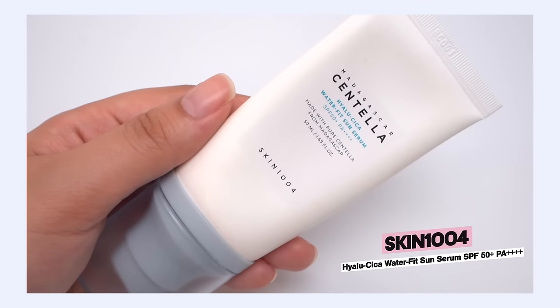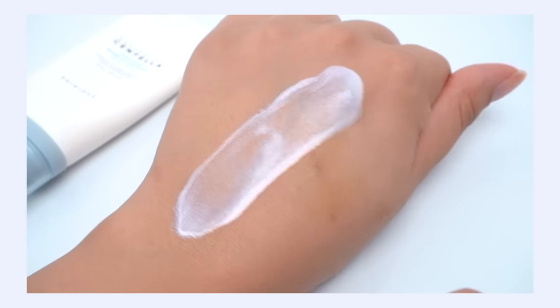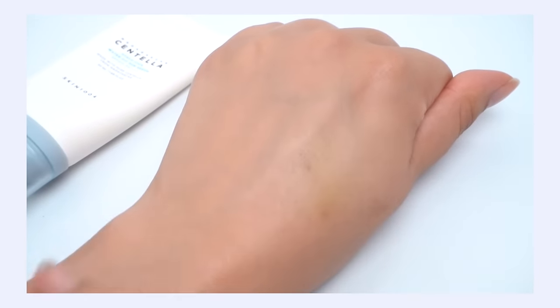My number one ranking is the Skin 1004 Hialu Cica Water Fit Sun Serum SPF 50 PA++++. Olive Young is currently ranking this at number seven. I love this sunscreen — when I think back over the last year and all the skincare I've used, purchased, repurchased, and that continues to stay in my routine year-round, this is the one. It has that really beautiful gel cream texture. It feels weightless on my skin — so breathable, so comfortable. No white cast, no pilling. It's not overly moisturizing or overly shiny. It's just effortless, and that's what I want my skincare to be: effortless. I just want to be able to grab something that works. And this is it.